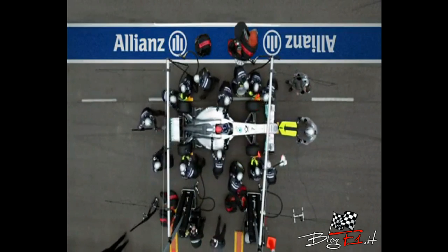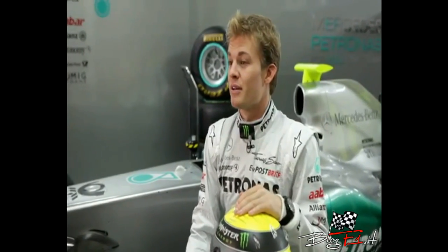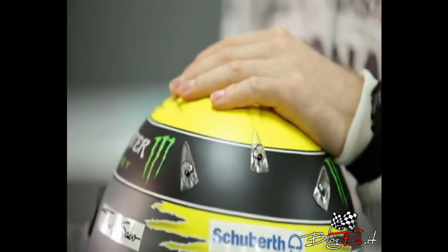Grand Prix Insights is presented by Allianz. Head and neck trauma remain one of the worst single injuries that we can experience as Formula 1 drivers. As a result, the helmets have been developed extremely lightly in recent years.